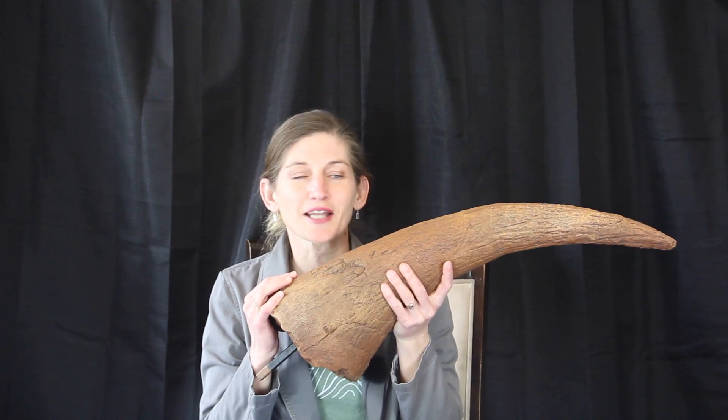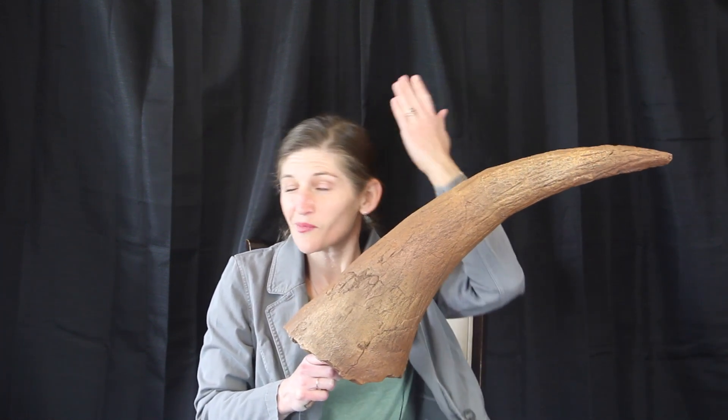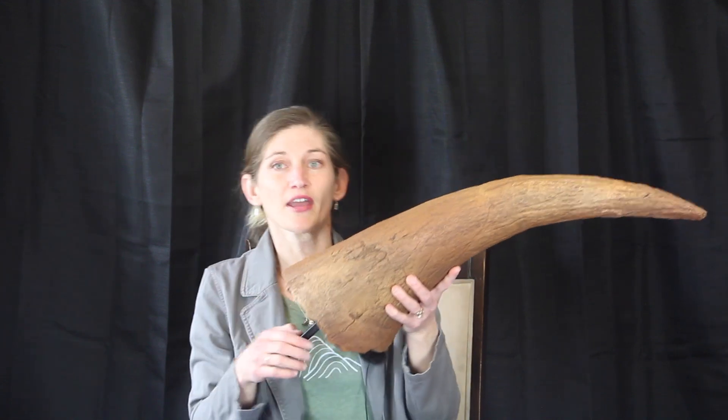This comes from Triceratops horridus, which is one of our Ornithischian dinosaurs. It falls into the Genasauria — our cheek dinosaurs — Cerapoda, Marginocephalia. These have big frills covering the backs of their necks, and it's ultimately a member of Ceratopsia, which means horn face.